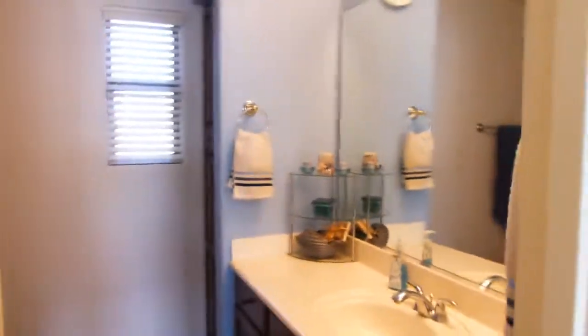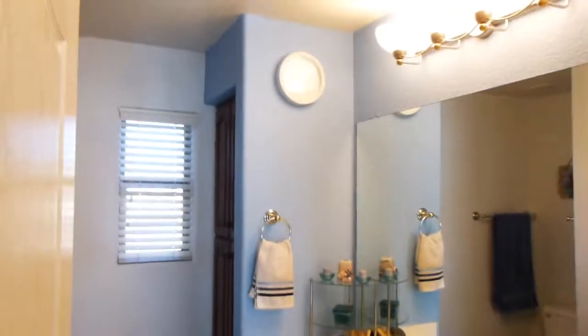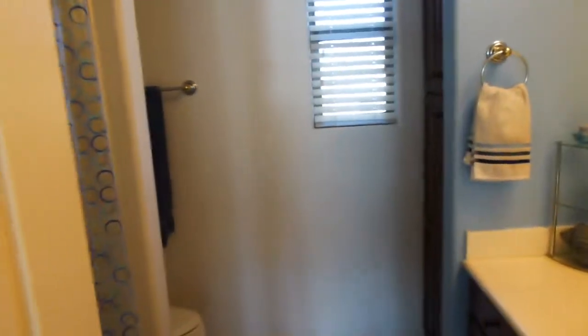We've got the bathroom — and actually I don't hate this color. Normally I would say that's weird, but it looks nice with the brown. And there's a bathtub. They do have a little linen closet in there — very cool.